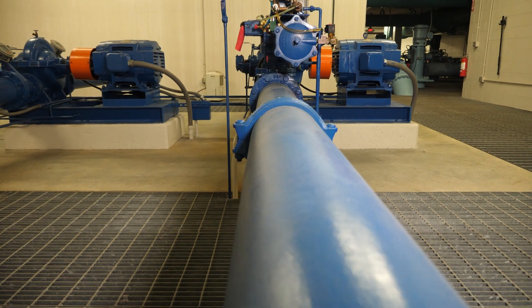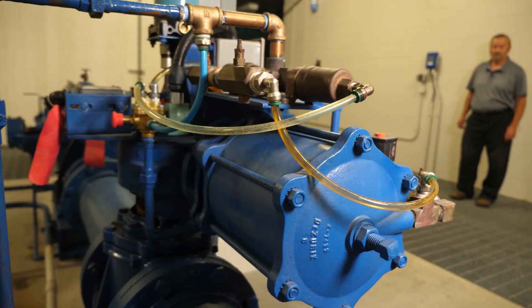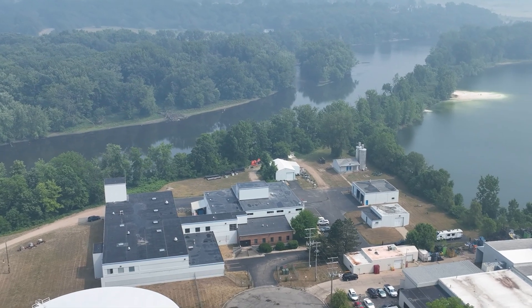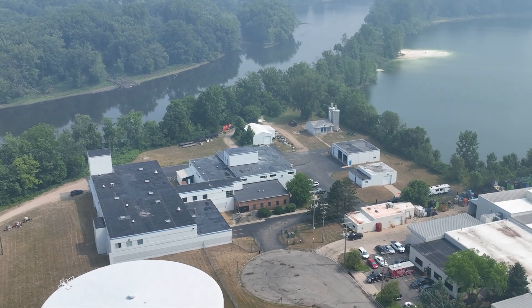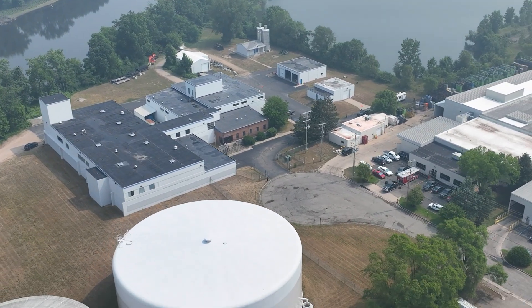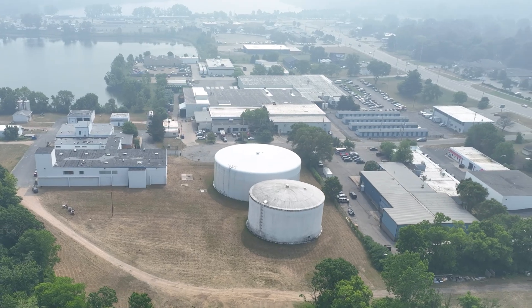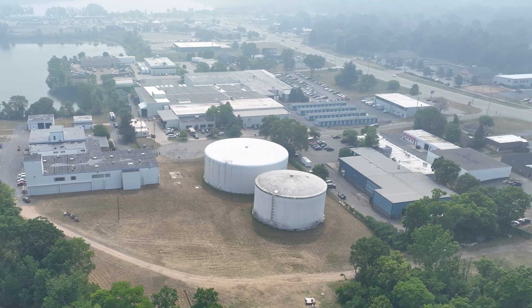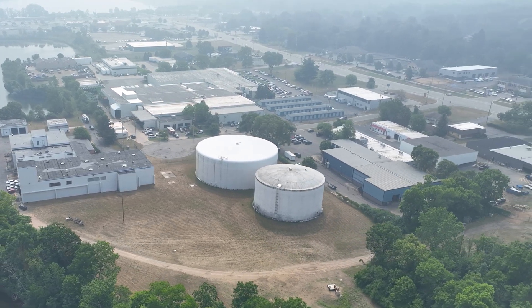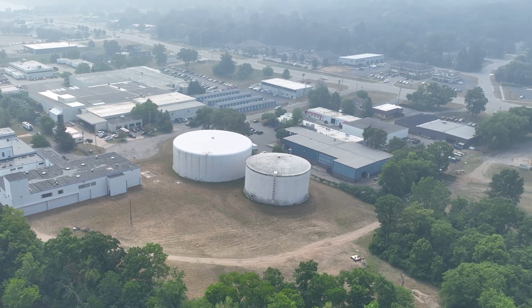We're now in the low service pump room of the water treatment plant. Behind me we have three pumps. This takes water that we store out front in our large four million gallon tank and our two million gallon tank — treated, purified, clean water — and pumps it out to the distribution system, specifically to our low service area that serves Northwind Drive and the lower regions of Plainsville Avenue.